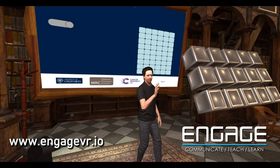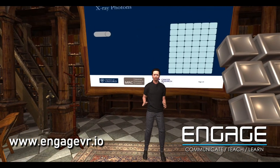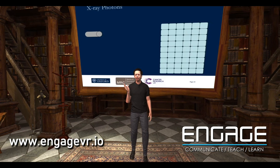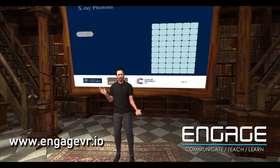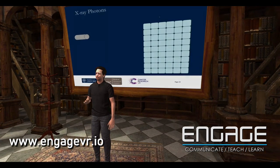How can we predict where each photon — each little packet of energy, each tiny cannonball — is going to do its damage? Because if I'm trying to treat somebody, I really want to know where that damage is going to happen. I cannot have it going just anywhere.